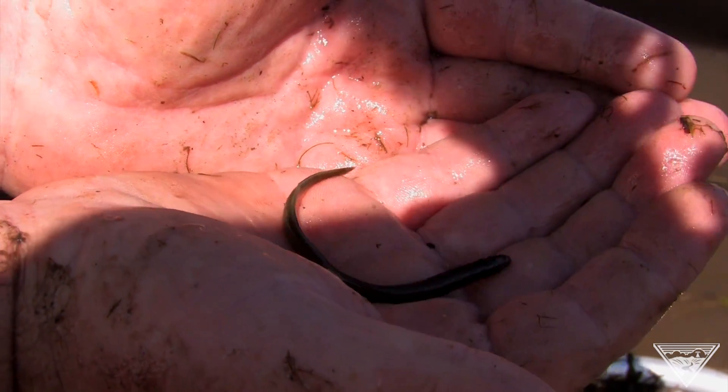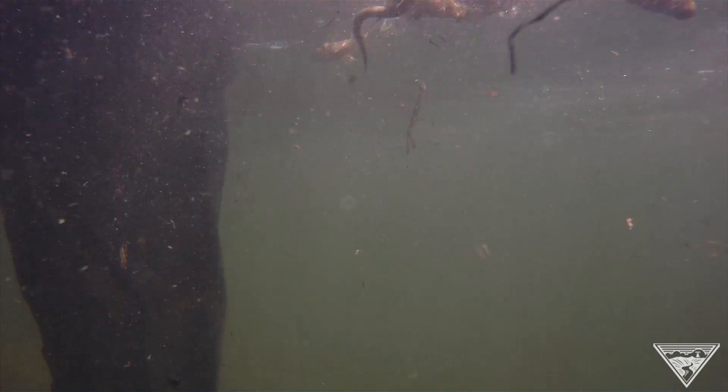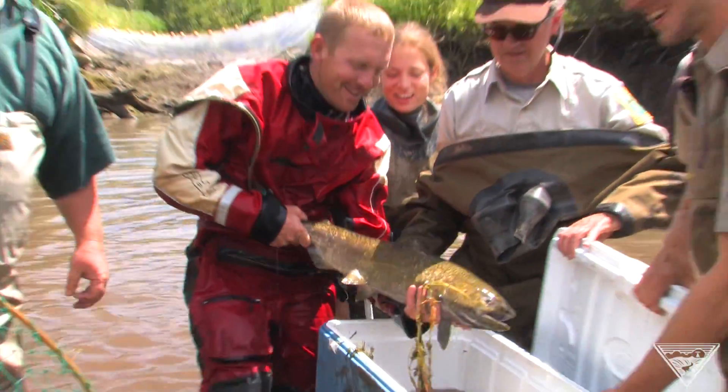I'm a baby lamprey — probably four years old. The relocated residents included over 4,000 lamprey, 1,700 Chinook juveniles, 540 steelhead juveniles, a few spotted frogs, two bull trout, and 20 adult Chinook.